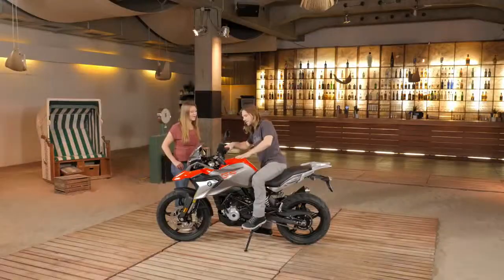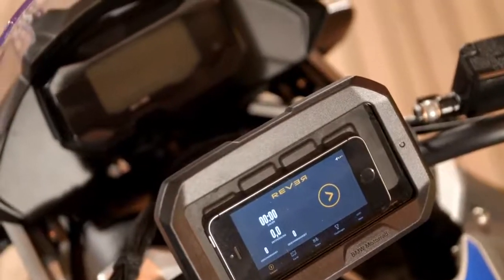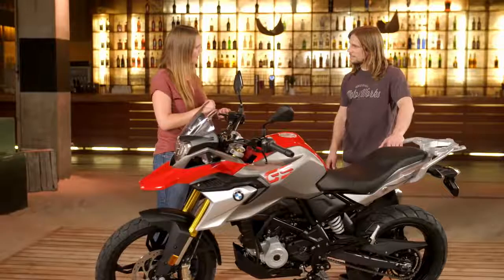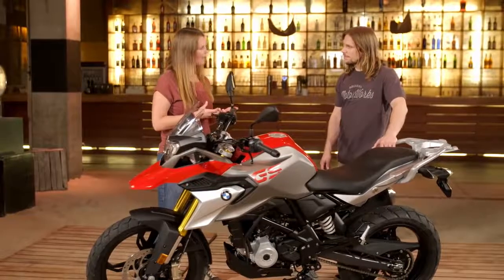There are quite a few options. Are there other accessories available? Yes, we also have a few options for navigation. You can put the smartphone cradle on here to navigate with your smartphone very easily, and you can also charge it with it. There is also a small GPS which you can put on the bike.